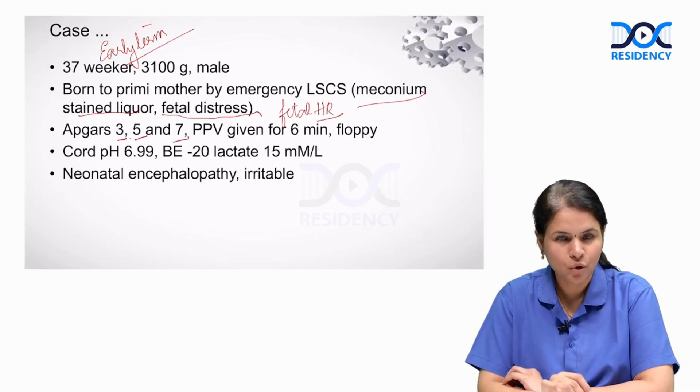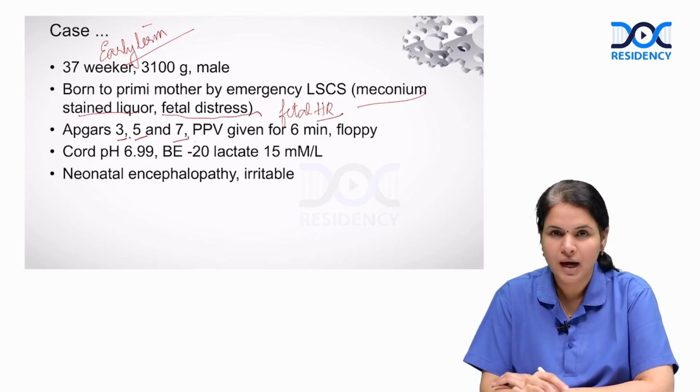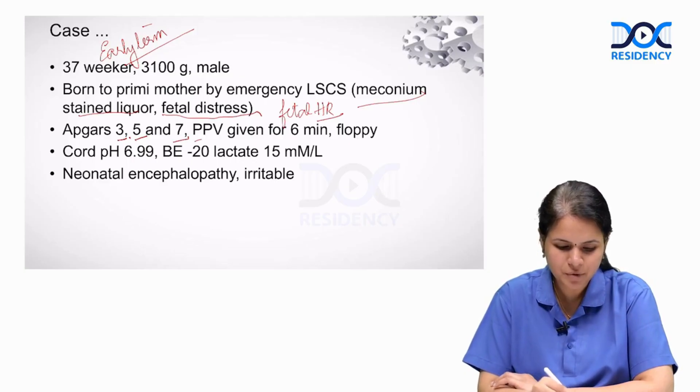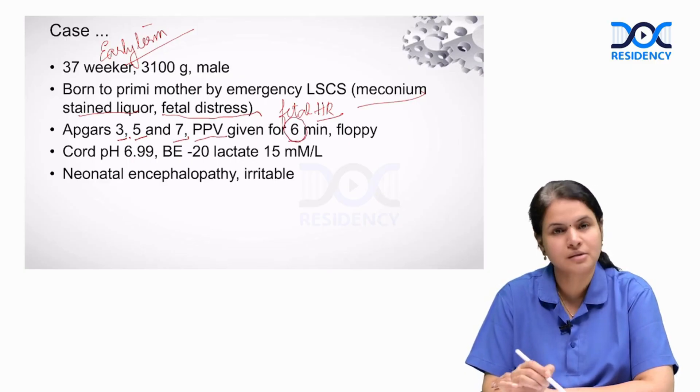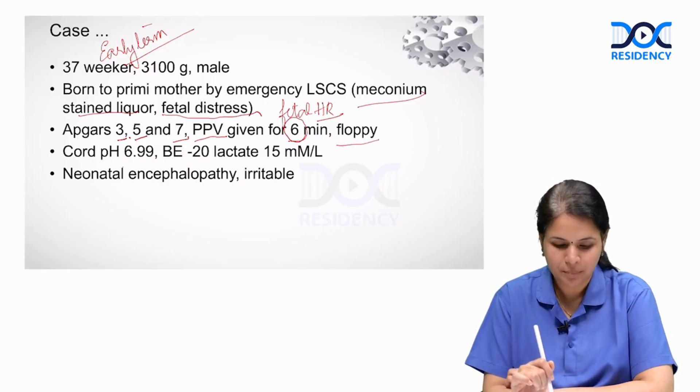The Apgar scores are low — anything below 7 is taken as low. The baby has evidence of perinatal asphyxia and received positive pressure ventilation for 6 minutes, so this baby is born depressed. On examination, the baby is floppy.